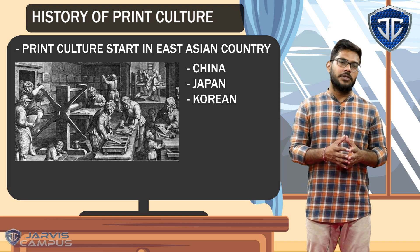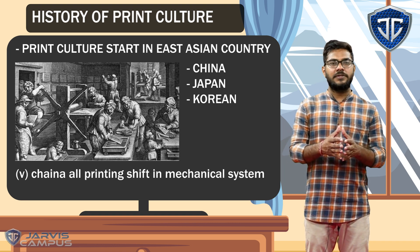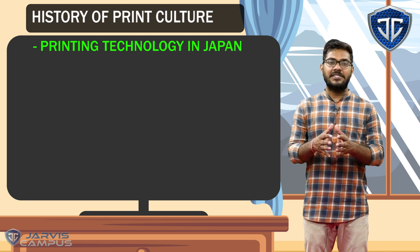And then in the late 19th century, when Western power increased, this hand printing block shifted to mechanical press. Today we are going to see how in Japan this printing technology came and how it developed there.